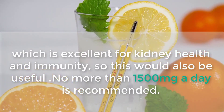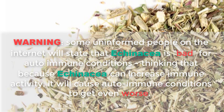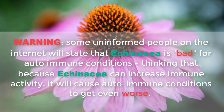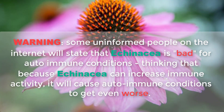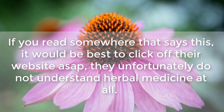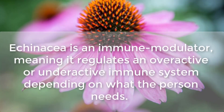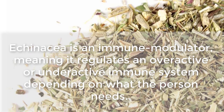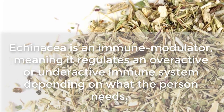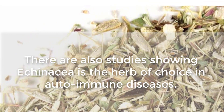Warning: some uninformed people on the internet will state that echinacea is bad for autoimmune conditions, thinking that because echinacea can increase immune activity it will cause autoimmune conditions to get even worse. If you read somewhere that says this, it would be best to click off their website immediately — they unfortunately do not understand herbal medicine at all. Echinacea is an immune modulator, meaning it regulates an overactive or underactive immune system depending on what the person needs. There are also studies showing echinacea is the herb of choice in autoimmune diseases.